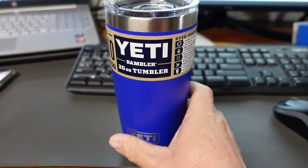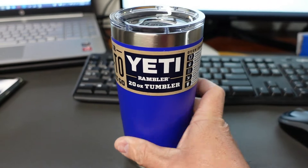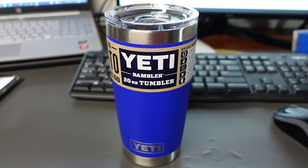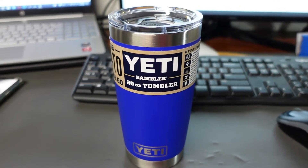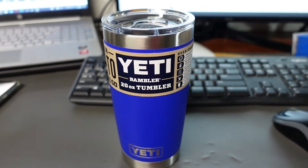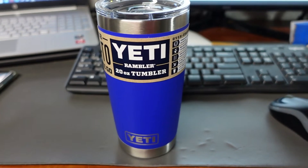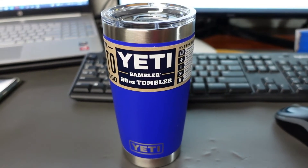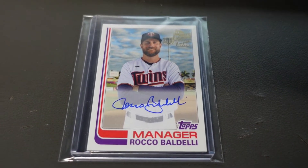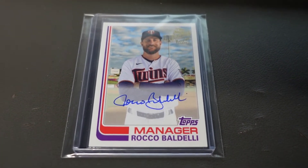So this is the Yeti new Offshore Blue — we were the first ones to have these on eBay. I picked up two for myself and I love it. I love this color; it's just bright and pops. This is one of my favorite colors other than the King Crab Orange. We ended up getting $52.99 for this 20-ounce Rambler with the MagLid.